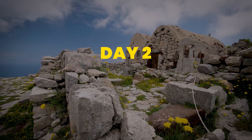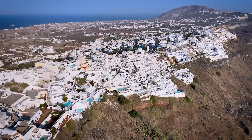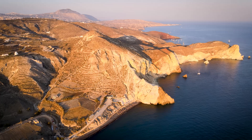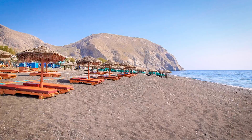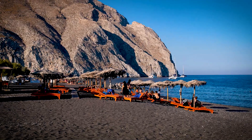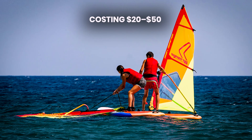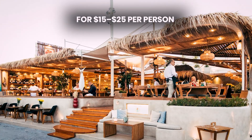Day 2: Ancient Thera and Perissa Beach. Start your day with a visit to the ancient city of Thera, perched atop Mesa Vuno Mountain. The entrance fee is around $6 per person, offering stunning views and a deep dive into Santorini's ancient history. Afterward, head down to Perissa Beach, another beautiful stretch of black sand. Here, you can rent water sports equipment like paddle boards or windsurfing gear, typically costing $20 to $50. Have lunch at one of the beachfront tavernas for $15 to $25 per person.